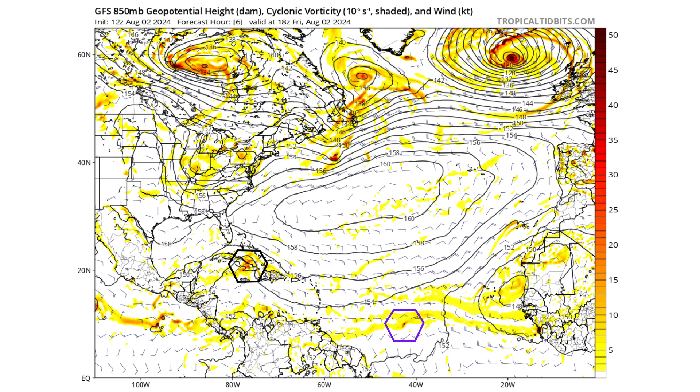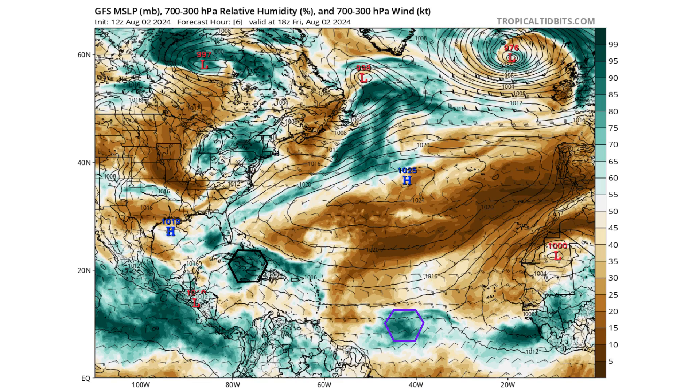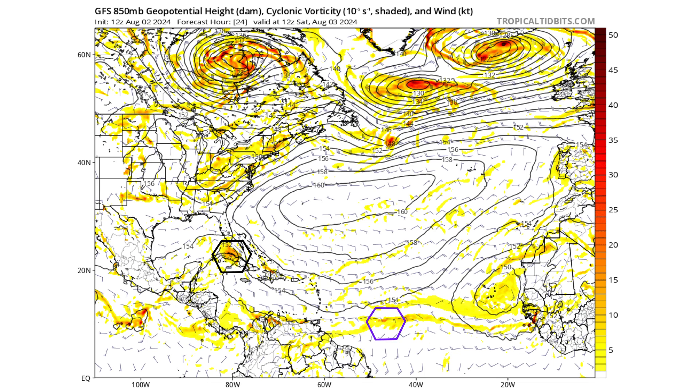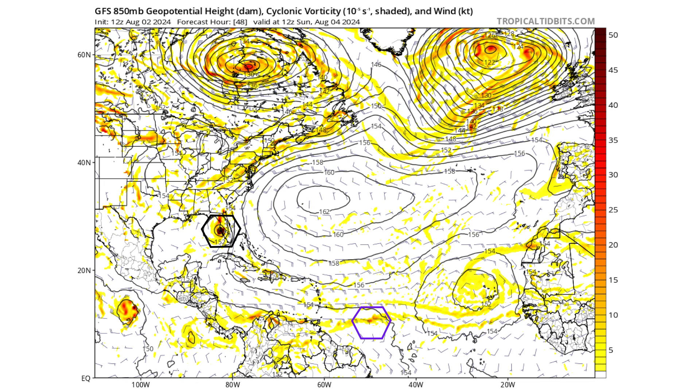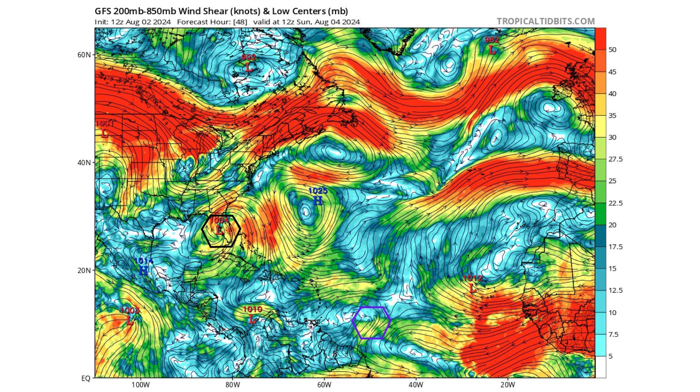Here's the GFS model showing 800mb cyclonic vorticity spinning energy in the atmosphere. The black hexagon is PTC4 and purple is our tropical wave, both in light wind shear environments right now protecting their moisture. Moving forward to Saturday August 3rd, PTC4 is emerging from the northern coastline of Cuba just south of the Florida Keys in the Florida Straits, and that's where it will start bundling its energy and developing into a tropical system — which it does by Sunday the 4th, now just to the west of the Tampa-Saint Pete region. Our other tropical wave is still outside the Caribbean as well.